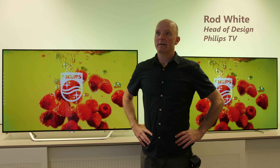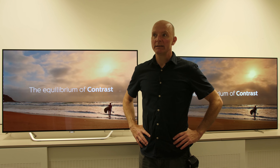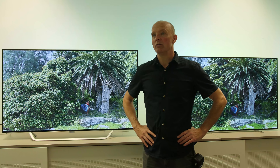My name is Rod White. I'm responsible for the design of Philips Televisions, together with my team based in Amsterdam. As a design team, we're very much pushing the two pillars that differentiate us from the competition: the first of which is Ambilight, and the second is European design.